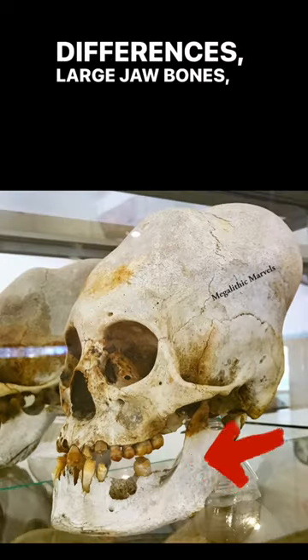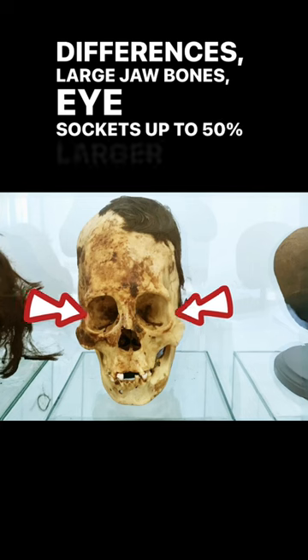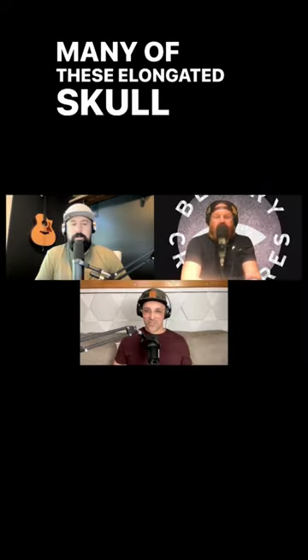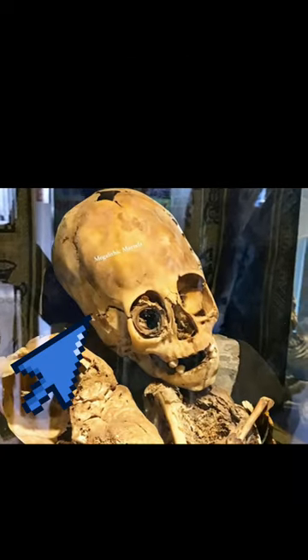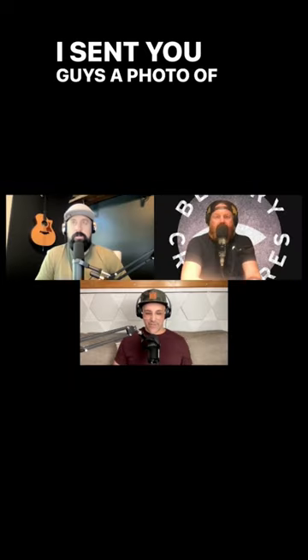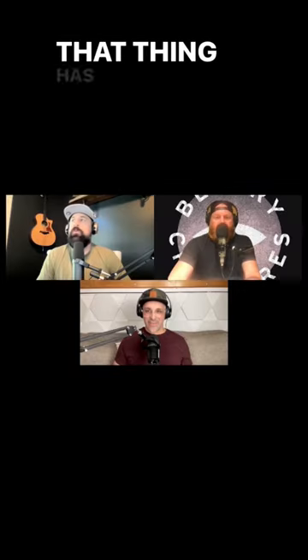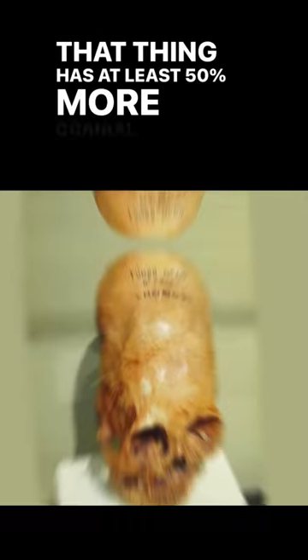Large jaw bones, eye sockets up to 50% larger than ours, missing sagittal sutures. Many of these elongated skulls have a cranial volume up to 25% larger. I sent you guys a photo of the Changos skull — it's found at the Ica Museum. That thing has at least 50% more cranial mass.